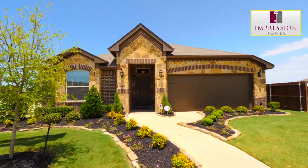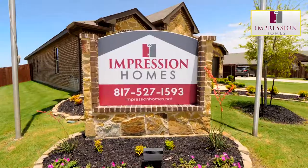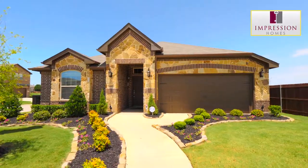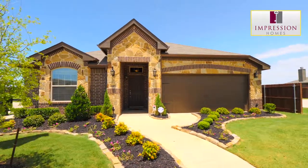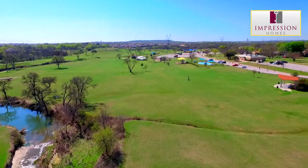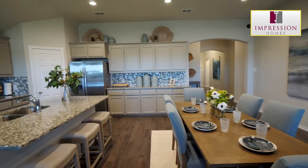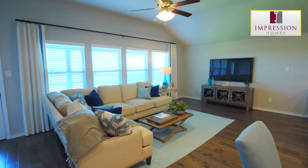Looking for a small-town, family-friendly environment with easy access to downtown Fort Worth? Then Impression Homes at Coventry East in Crowley is the community you've been searching for. Only minutes from Bicentennial Park, families can enjoy open green space and recreation. At Impression Homes, we understand that utilizing quality products ensures that your home will last a lifetime.